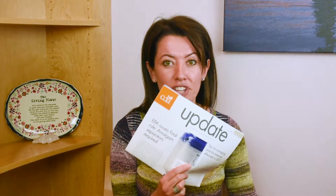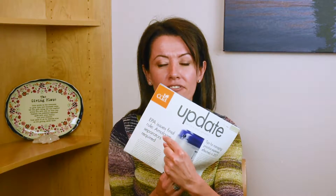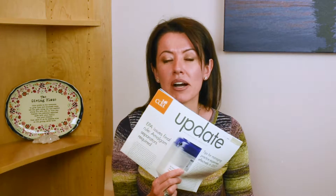Hi everyone! Happy New Year! I'm happy to see in our first issue of the California Dental Association, January, that the EPA finally decides that amalgam separators are needed in dental offices.